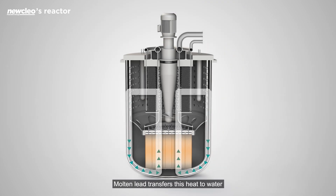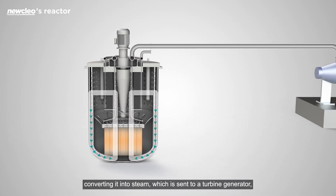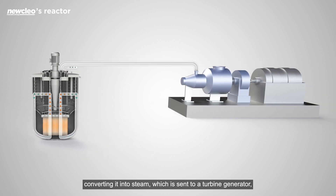Molten lead transfers this heat to water, converting it into steam which is sent to a turbine generator to produce electricity that is delivered to the grid.